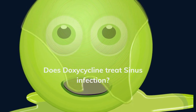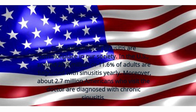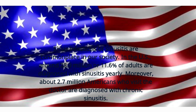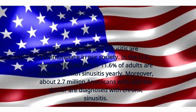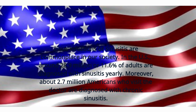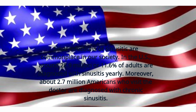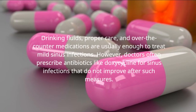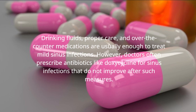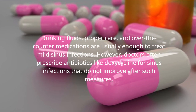Does doxycycline treat sinus infection? Sinus infections or sinusitis are commonplace in our society. In the U.S., around 28.9 million, or 11.6% of adults, are diagnosed with sinusitis yearly. Moreover, about 2.7 million Americans who visit the doctor are diagnosed with chronic sinusitis. Drinking fluids, proper care, and over-the-counter medications are usually enough to treat mild sinus infections. However, doctors often prescribe antibiotics like doxycycline for sinus infections that do not improve after such measures.